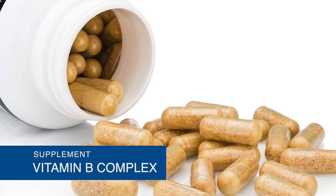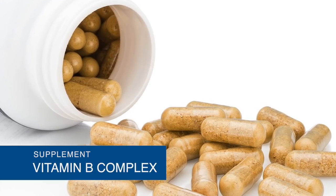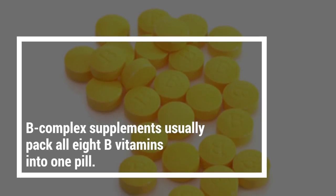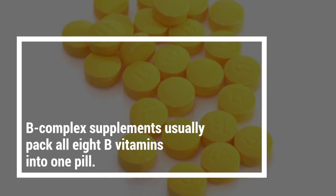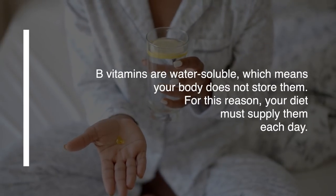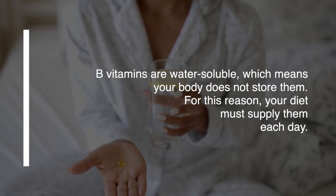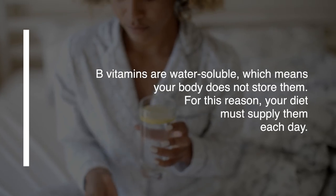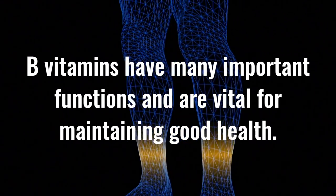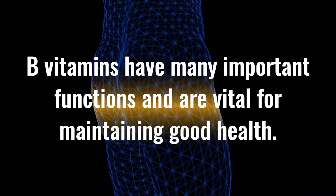Nutritional supplements that contain all eight B vitamins are referred to as B-complex vitamins. B-complex supplements usually pack all eight B vitamins into one pill. B vitamins are water-soluble, which means your body does not store them, so your diet must supply them each day. B vitamins have many important functions and are vital for maintaining good health.